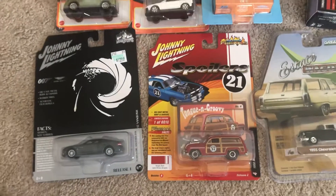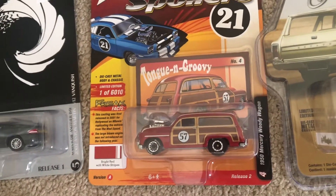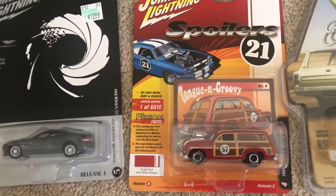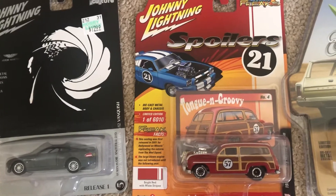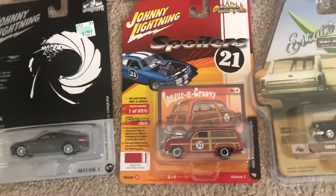Also from Johnny Lightning, I found the 1950 Mercury Woody Wagon. It looked old school and pretty unique for a station wagon racing model. So I just decided to pick it up.